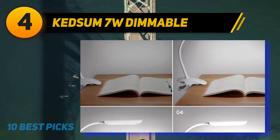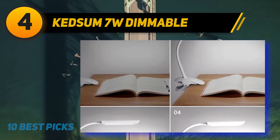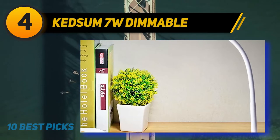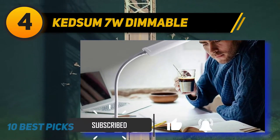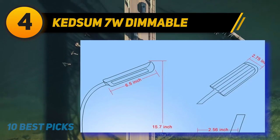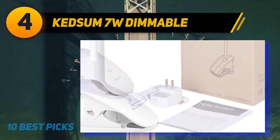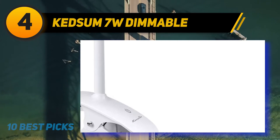Coming in at number 4 of my list: the Kedsom 7W Dimmable. Kedsom is a great option if you have a particularly small workspace. It is only 10.59 inches long, 5.71 inches wide and 3.07 inches high, so it will not take up so much space. This also makes it perfect for nightstands. The material is plastic with matte finish, so you won't have to worry about smudges or fingerprints. It has a touch control switch, adjustable light direction and 7 watt consumption. It operates at 5000 Kelvin color temperature, which is close to peak daylight, producing clear white light ideal for reading. If you love photography, this light is also perfect to bring out the color of objects.